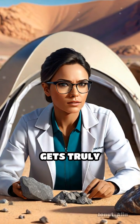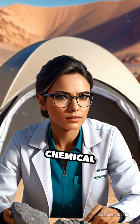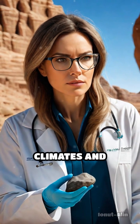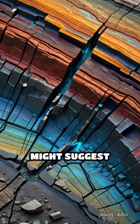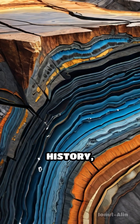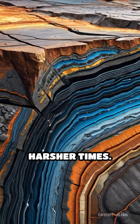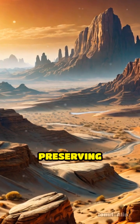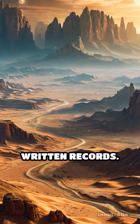But here's where it gets truly fascinating. Scientists can analyze the chemical composition of desert varnish to reveal clues about ancient climates and environmental shifts. For example, higher concentrations of manganese might suggest wetter periods in history, while iron-rich layers can indicate drier, harsher times. These natural coatings act like time capsules, preserving evidence of environmental changes long before humans kept written records.